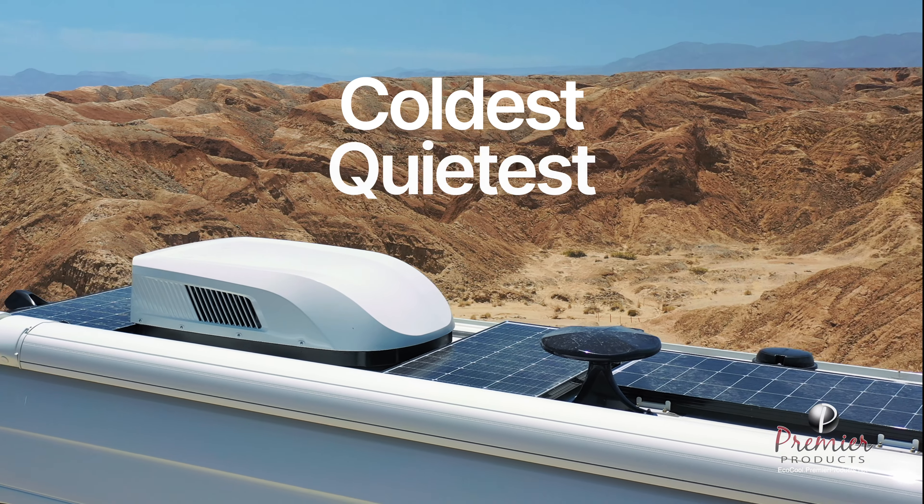We offer a full line of accessories, including ducted plenums, single, dual, and multi-zone wall controllers. EcoCool can also be controlled via your smartphone or tablet.